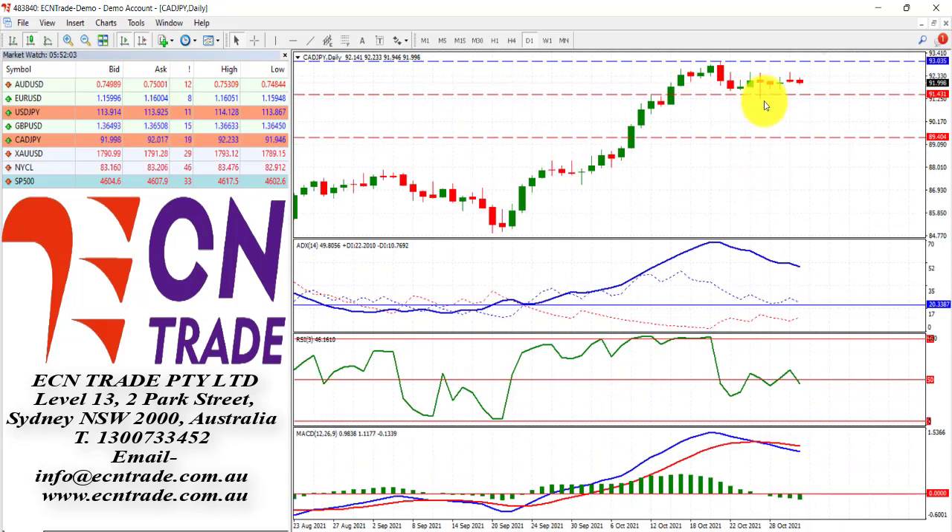CAD/JPY is still trading sideways and still waiting for confirmation from the outside range day at 1.91.40. Until then, I'm neutral and I await the break. If it does break, I'm looking down towards 1.89.40.